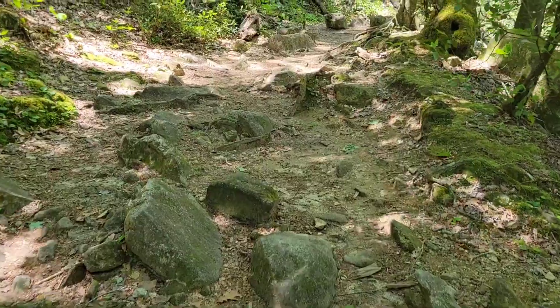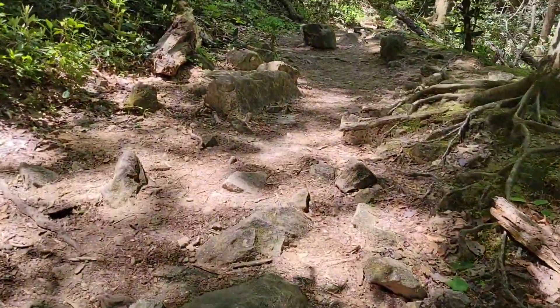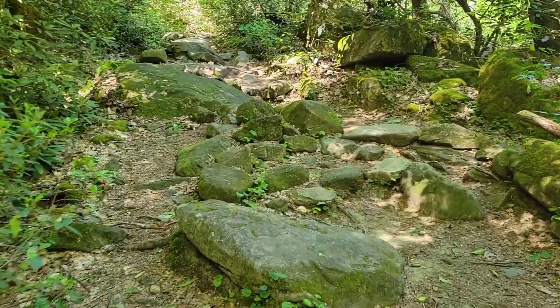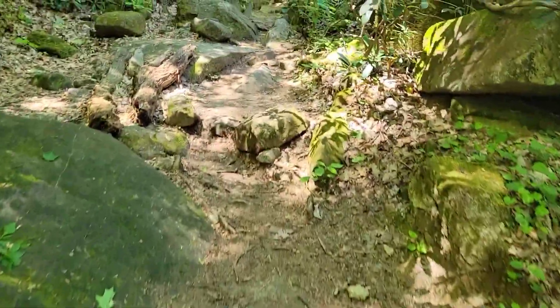This is a rocky road hiking up here. Big boulders — take a look at this section. Always a nice challenge.